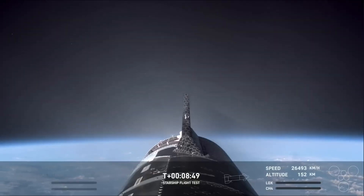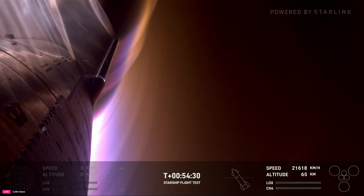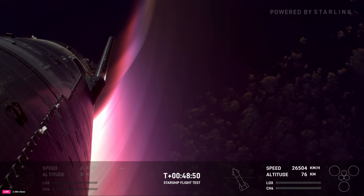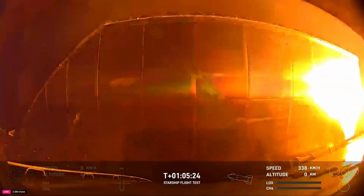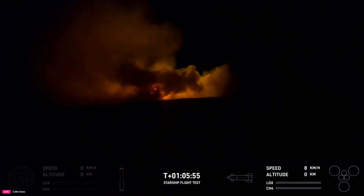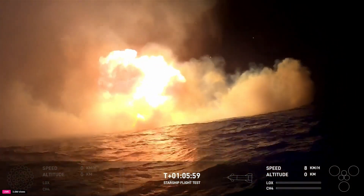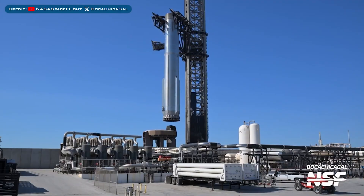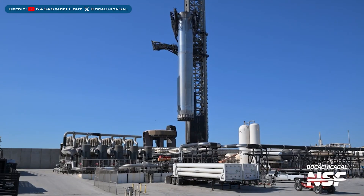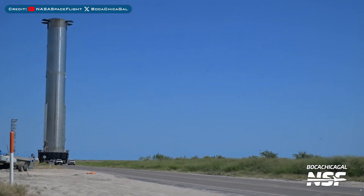While the booster rested securely, Starship's second stage continued its mission. It reached almost 90 miles of altitude, survived re-entry despite some damage from extreme heat, and reignited one of its engines for a controlled splashdown in the Indian Ocean. However, upon touching the water, it toppled and exploded. Nevertheless, the mission was deemed a success. Afterwards, SpaceX safely transported the Super Heavy booster away from Mechazilla to be inspected and prepared for reuse.